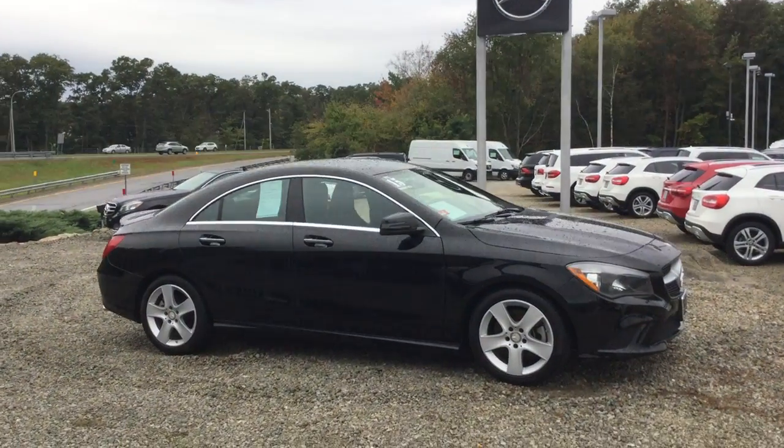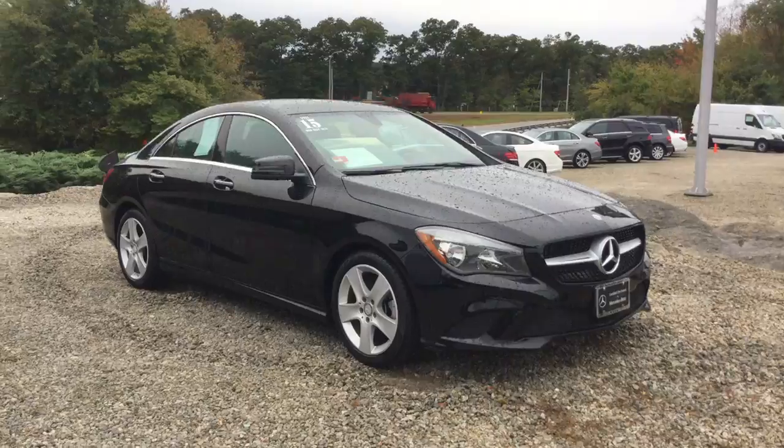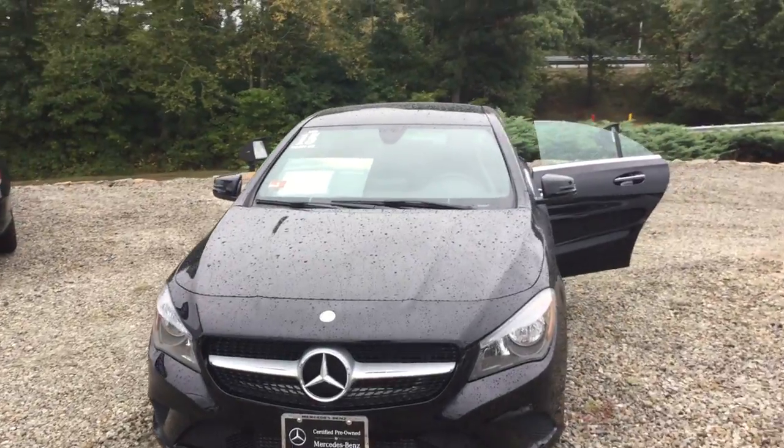Hello, this is John from VD and this is the 2015 CLA 250 4MATIC, 8,950 miles, beautiful black over a black interior — gorgeous car.